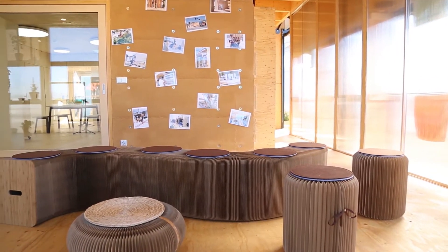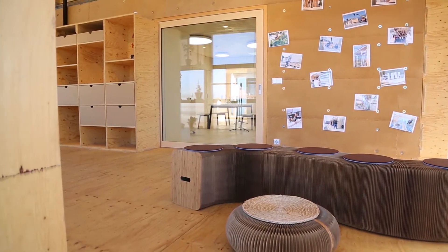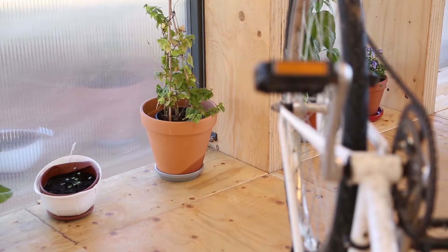The interior features connected, multi-purpose rooms with easily movable furniture. This allows each space to be reconfigured for different uses, such as a conference space, a retail shop, or even a house.